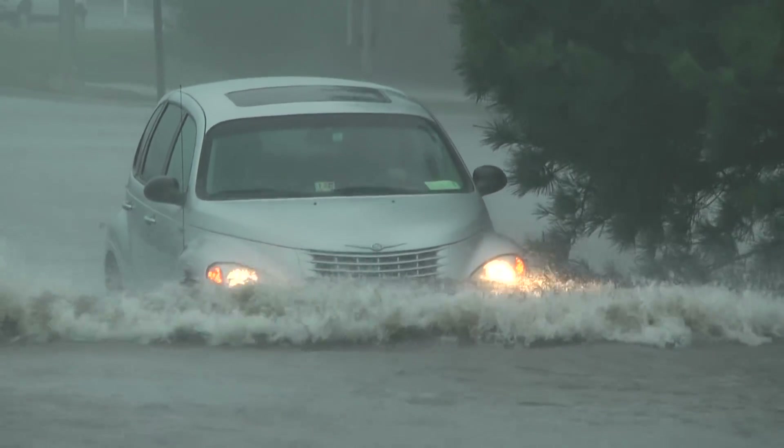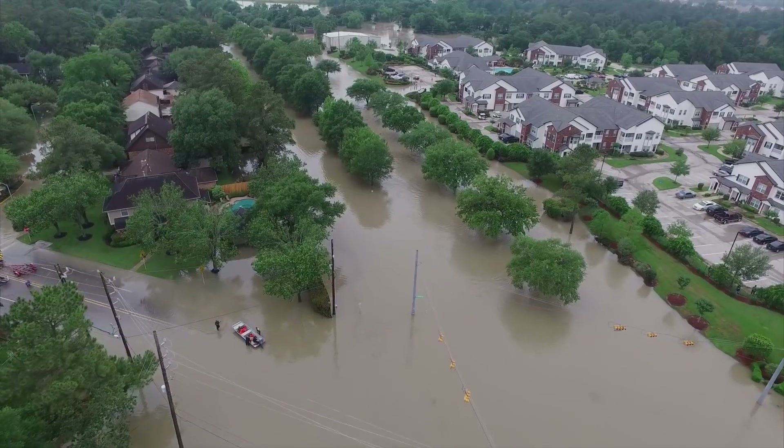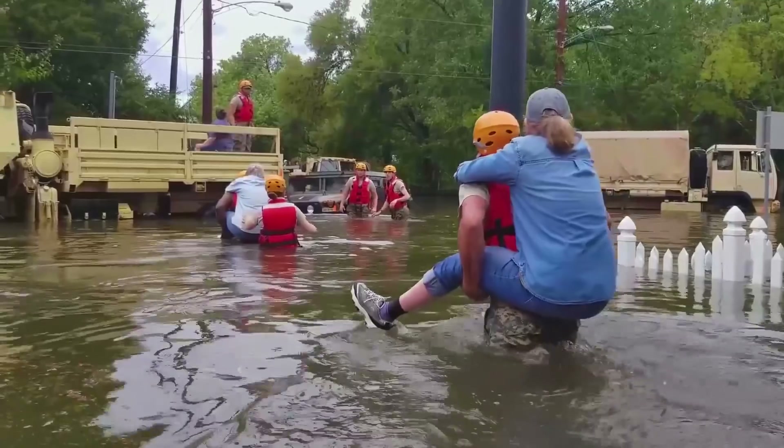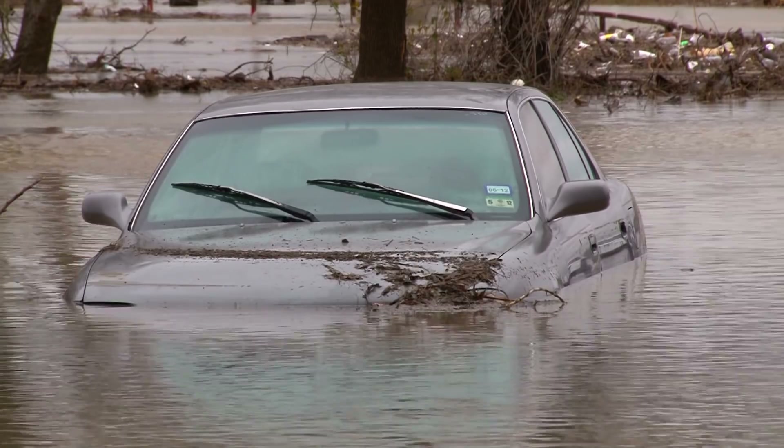The world's climate is changing. Excessive rains and tides regularly swell rivers and coastal waters. There's nothing we can do except plan ahead and limit the consequences, protect ourselves and our property.